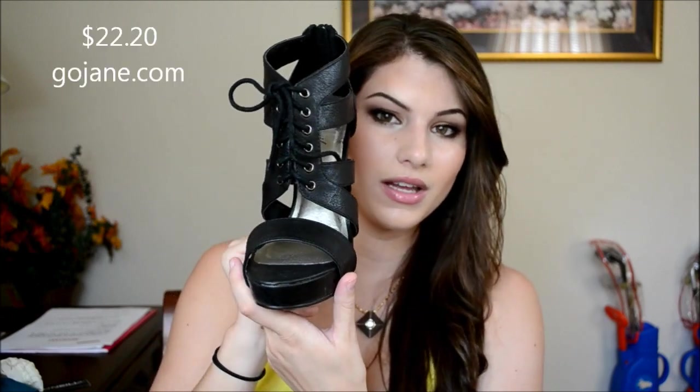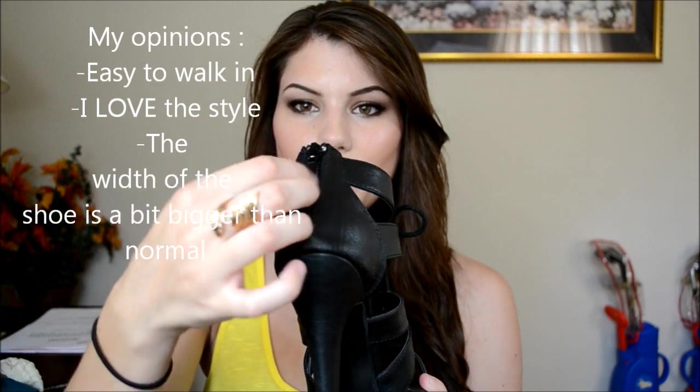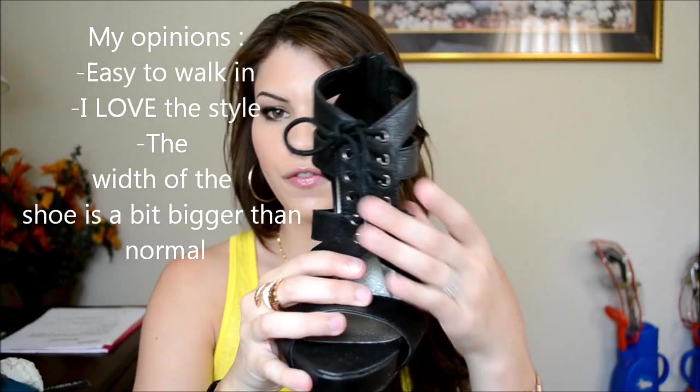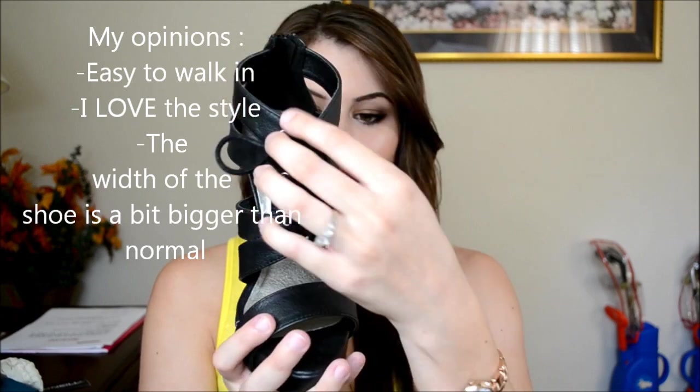I also wanted to share these shoes sent to me by GoJane.com — I'll feature them in an outfit but wanted to mention them here too because they're so adorable. They were only about $19 or $20. They have a thin heel, a zipper in the back, and a cute tie detail in the front. These are actually Matt's favorite shoes from my whole collection so far.